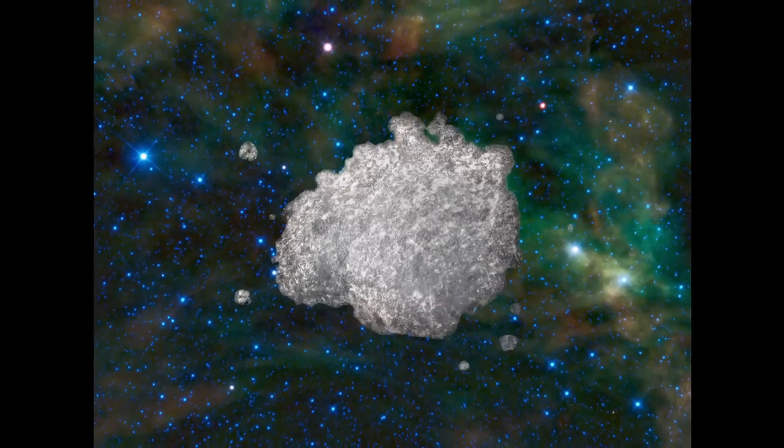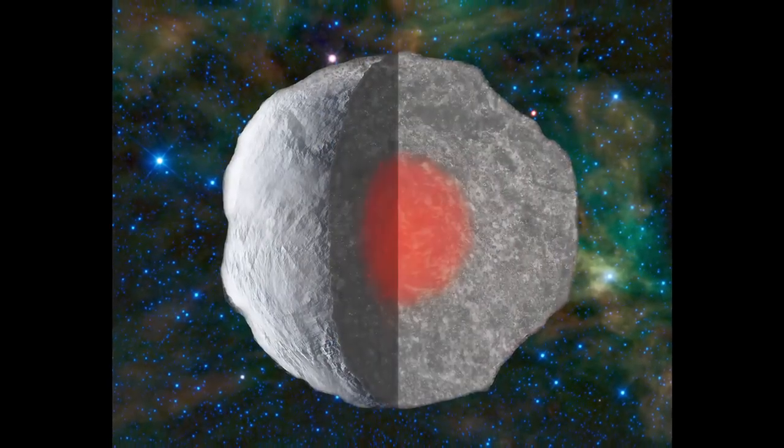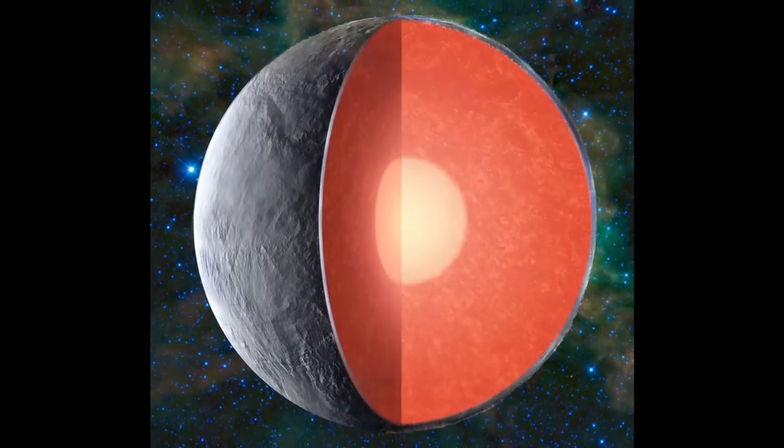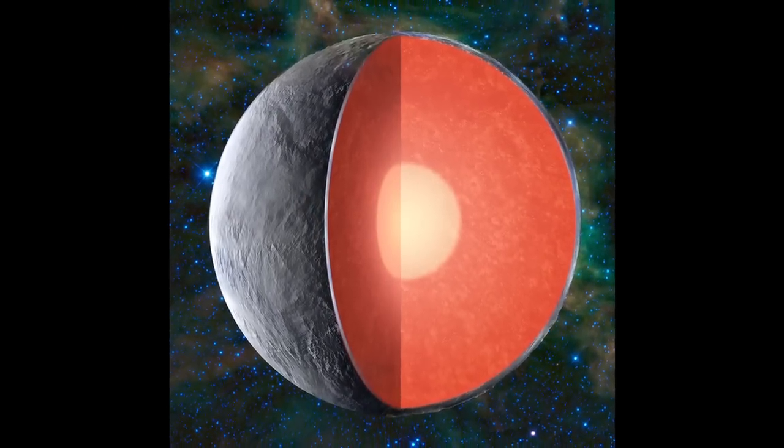Mars will give us insight into early planet formation and early planetary processes. Understanding the details of the structure of the interior of Mars will allow us to address questions of planetary formation that we've only been able to guess at before. We are missing cold, hard data, and this is what this mission will provide.